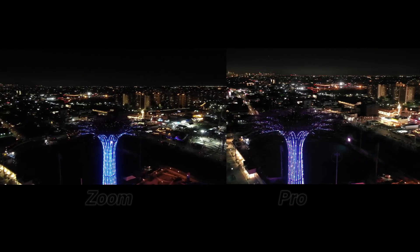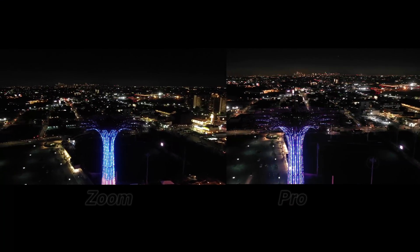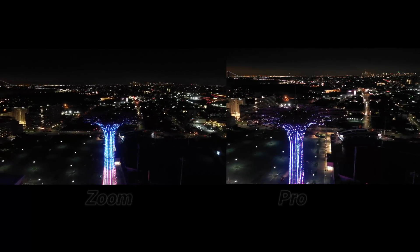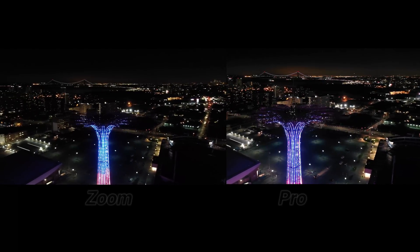It gets really noisy — like really noisy. You can see these white pixelated dots on top of it. Flying in auto for the DJI Mavic 2 Zoom is just a disaster. I'm hoping that manual will give a lot better results. If you cannot see the difference between these two footages — between the Zoom and the Pro — well then...